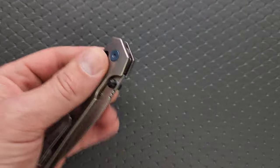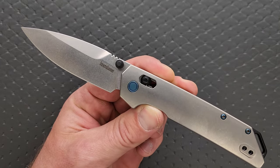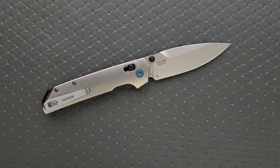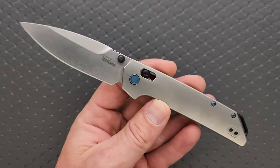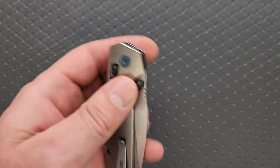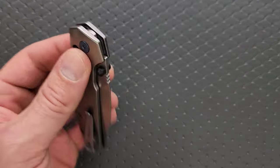A beautiful profile, a beautiful blade, beautiful action. Something happened with Kershaw's Chinese OEM — these are so much better than what I remember the cheap Kershaws being. Some Kershaws are made in the USA and those are great. Some are made in China, and those are the ones you typically find at Walmart. The Kershaw Iridium is beautiful — it's really awesome. If you're looking for a knife under $100, the Kershaw Iridium is not a bad choice at all.